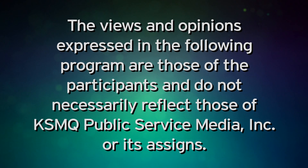The views and opinions expressed in the following program are those of the participants and do not necessarily reflect those of KSMQ Public Service Media Incorporated or its assigns.